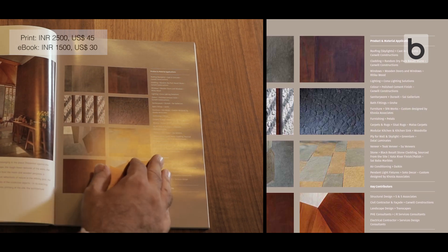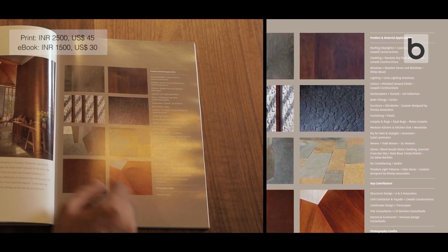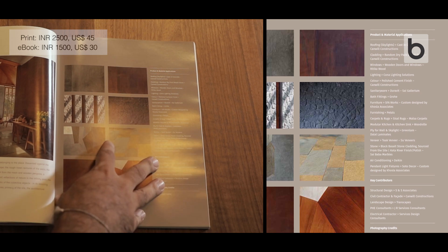You get to see material applications, the kind of products which were used, who were the consultants — all of those details are given for each and every house.